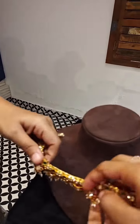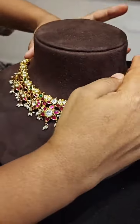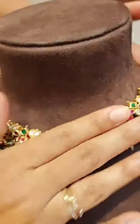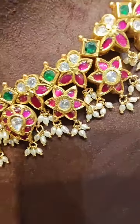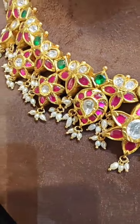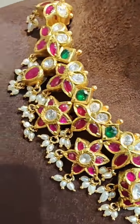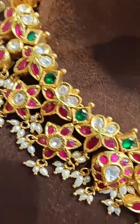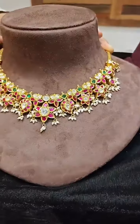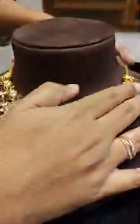Next, we have one more elegant piece. You can check out the finishing and workmanship in detail. This piece is around 3.8 lakh.